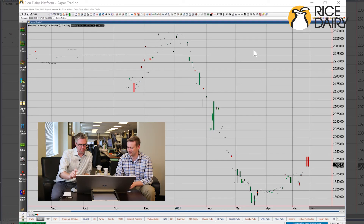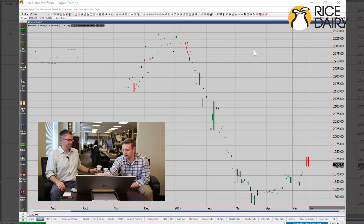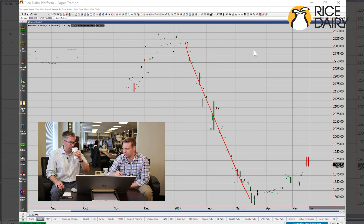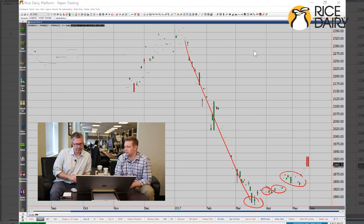This is the EEX — European Energy Exchange — skim milk powder, Q3, July to September. To me, this looks a lot like the Class 4 June pack we looked at last time or the time before, where you had a pretty extensive break, clearly in control of the bears. And then, if we had a perfect trend line drawn, you're basically kind of breaking it right in that area, and then finding some good consolidation without testing the low that was made in mid-March. It reminds me a lot of Class 4 and non-fat.